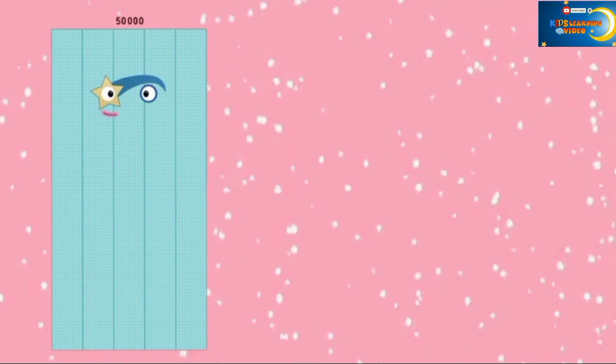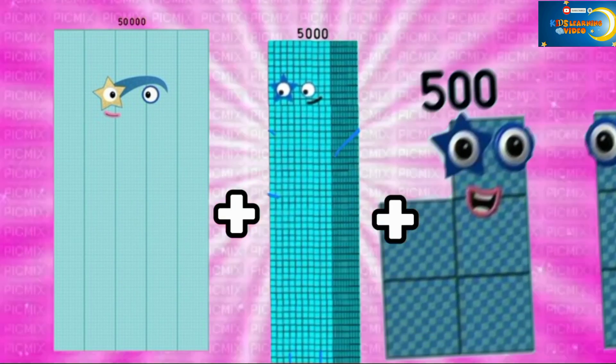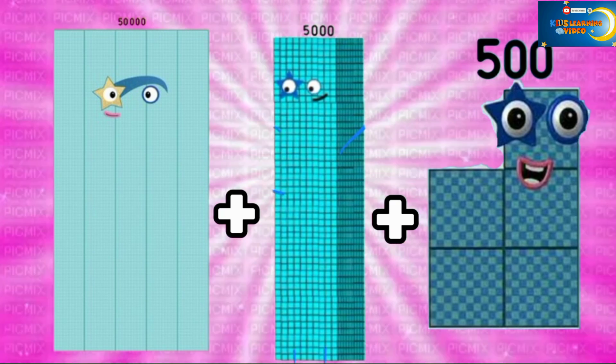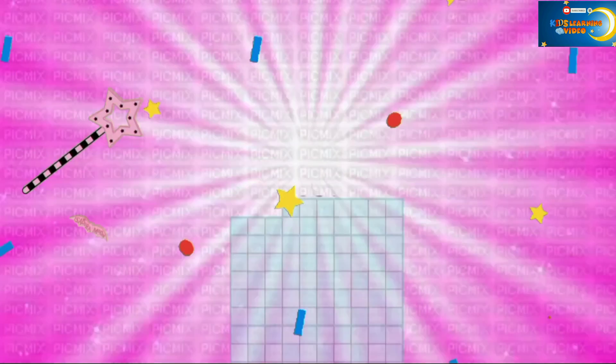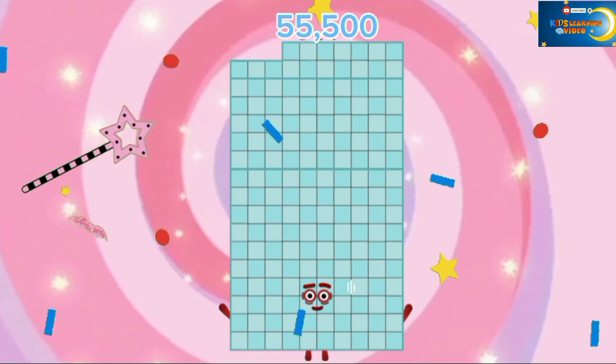50,000 plus 5,000 plus 500 is equal to 55,500.